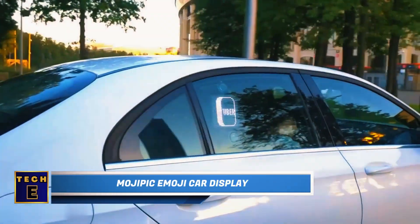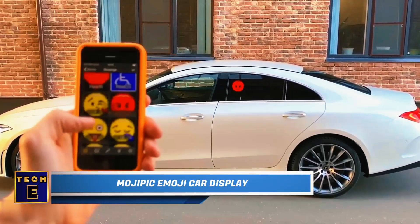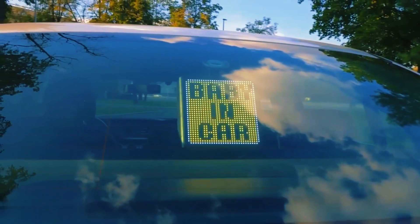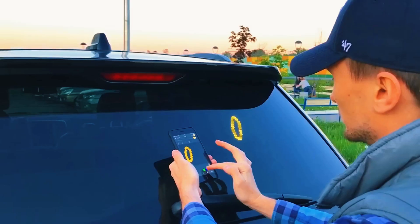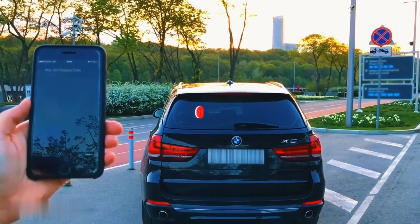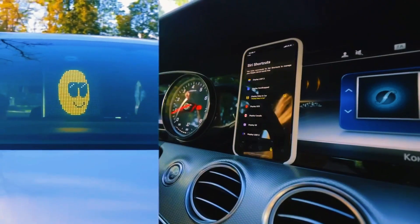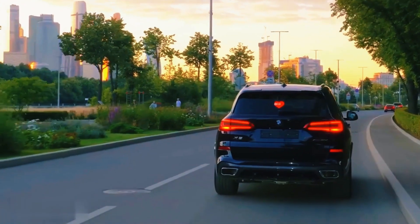Moji Picky — Car Display. Discover the mesmerizing LED display made for your car. With its dedicated mobile app functioning as a remote control, you can unleash a world of expression with thousands of emojis, smiles, and entertaining animations. Whether announcing a precious passenger or showcasing team spirit on game days, the possibilities are endless.